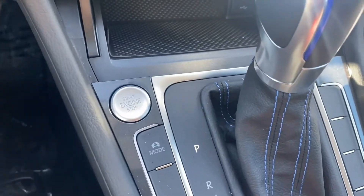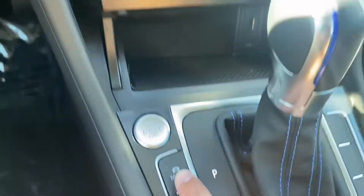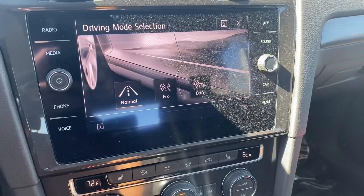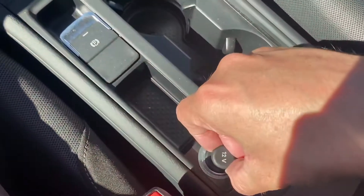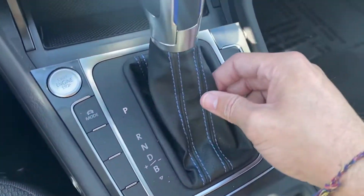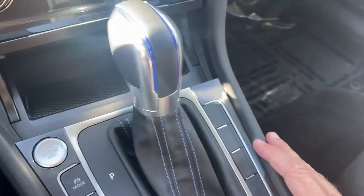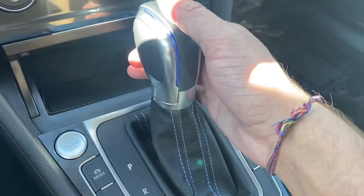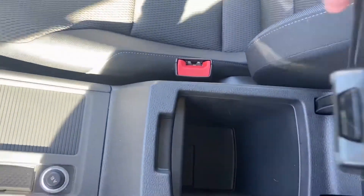It comes with a push-to-start, an electric e-brake, and drive modes — these display up on the screen. We get Normal, Eco, and Eco Plus. There's also a 12-volt socket, and just behind we've got a cover for the cup holders. This blue contrast stitching detailing looks incredible — we've got it all over, including on the leather-wrapped gear shifter.